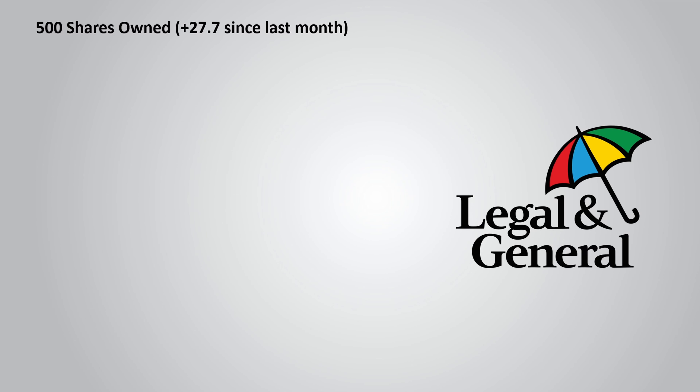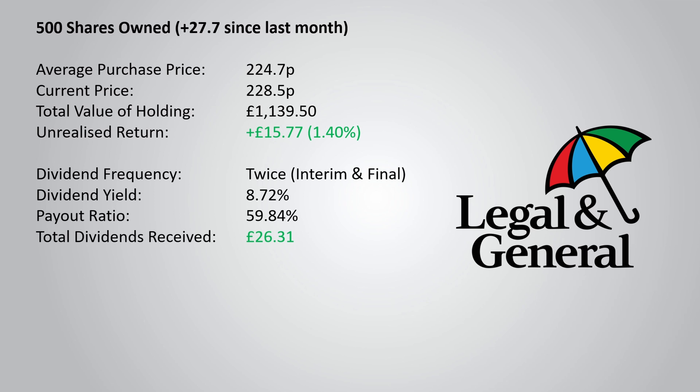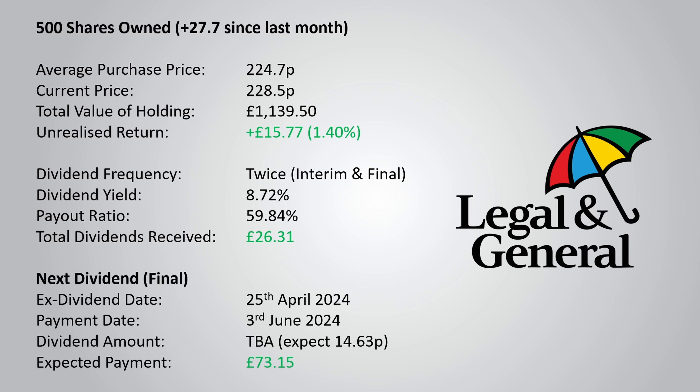I've bought an extra 27.7 shares since last month, giving me a nice round number of 500 shares owned with an average purchase price of 224.7p. The current price is 228.5p, giving me an unrealised return of £15.77 or 1.4%. The main reason people invest in Legal & General, myself included, is the dividend. It pays out twice a year with a yield of 8.72% and a payout ratio of 59.84%. The final dividend will pay out on the 3rd of June 2024, and I can expect a payment of 14.63p per share, totalling £73.15.